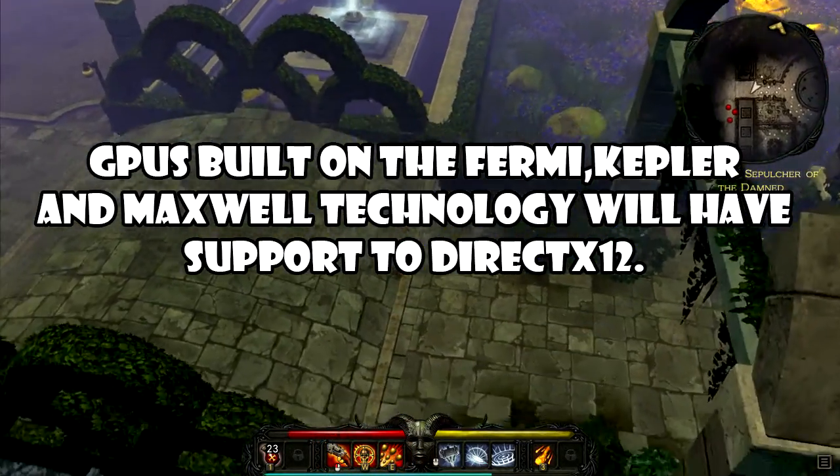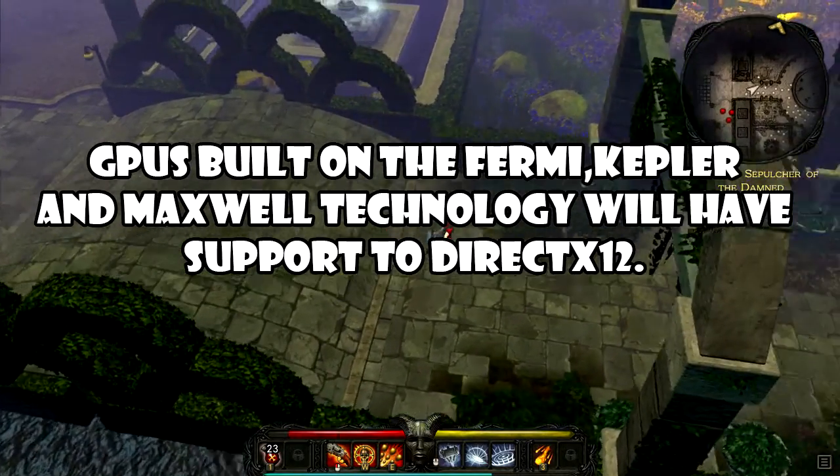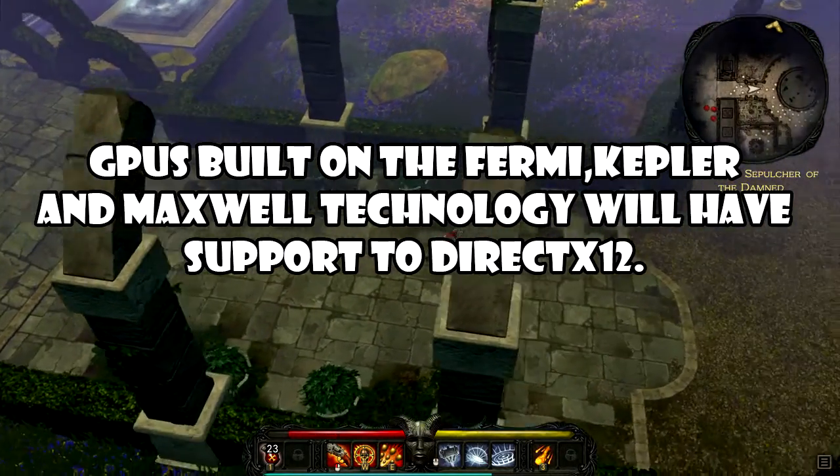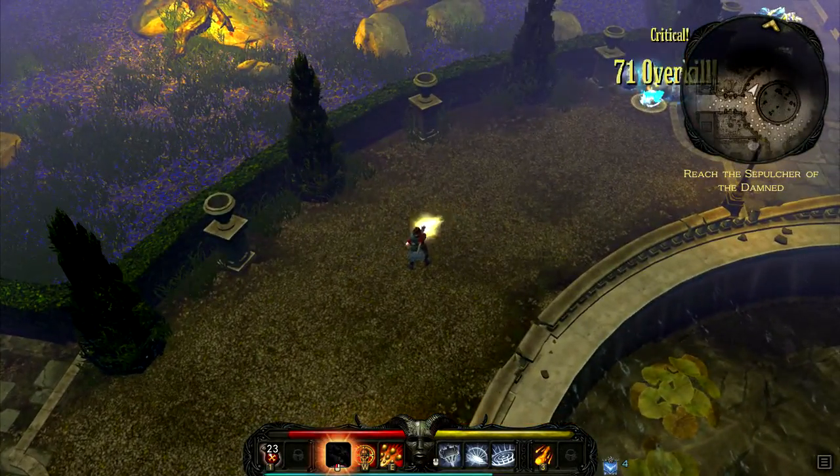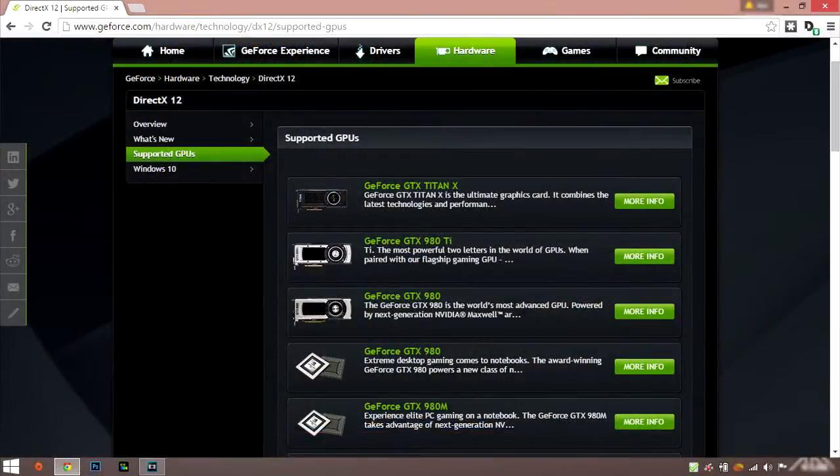According to NVIDIA, all GPUs built on the Fermi, Kepler, and Maxwell technology will support DirectX 12. That means NVIDIA cards from the 400, 500, 600, 700, and 900 series will support DirectX 12.